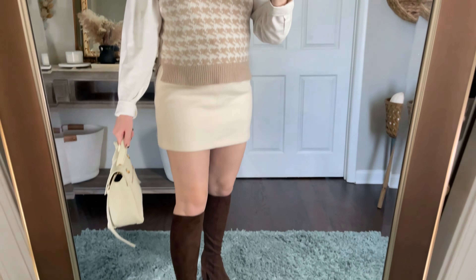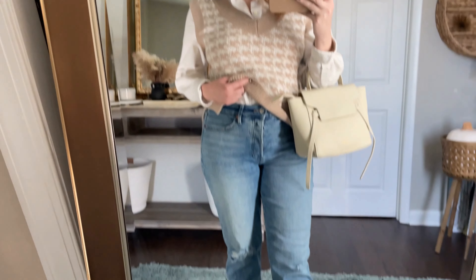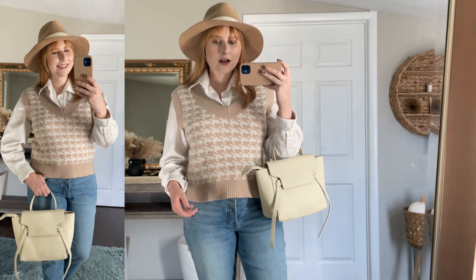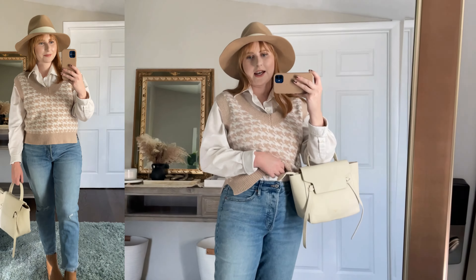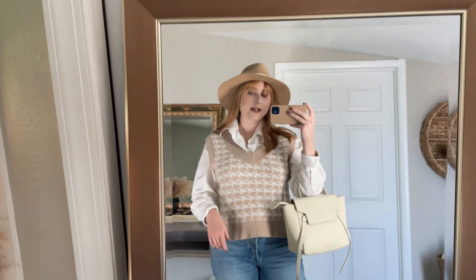I kept on my Abercrombie sweater vest to show you another way to style this look. I grabbed my Old Navy straight-leg jeans — these are really great for fall and keep coming back in stock. They run true to size; I'm wearing the 10. If you don't feel like wearing a mini skirt, opt for a pair of straight-leg denim jeans like these from Old Navy — it's another great way to wear a sweater vest.